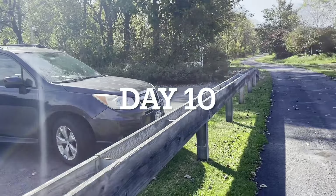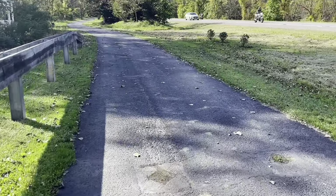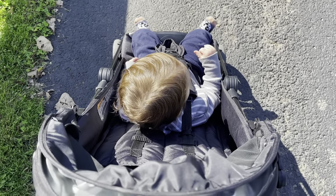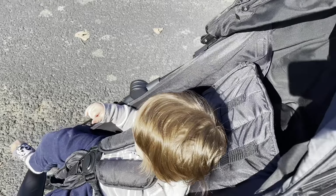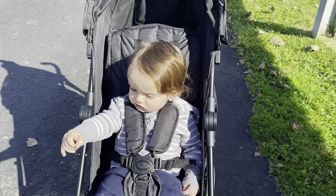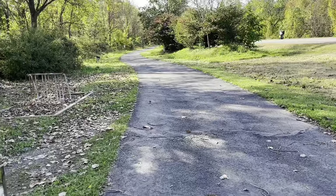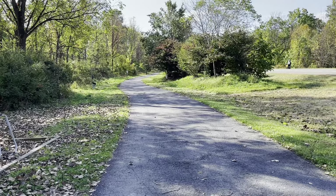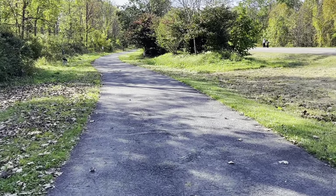It is Vlogtober day 10. It is actually Beau's 14-month birthday — so he is now 14 months old. I love the way the sun shines on his little golden head. He's waving at the cars — he's silly. Just on our daily walk, nice and cool. It's about 60, actually under 60 degrees right now. We have our sweatshirts on.